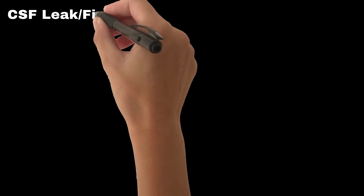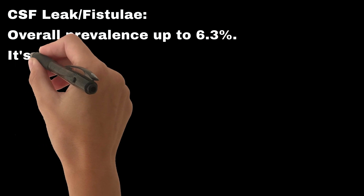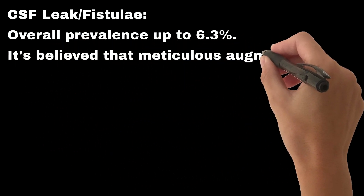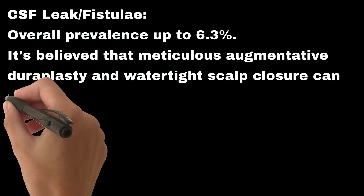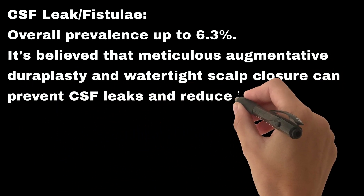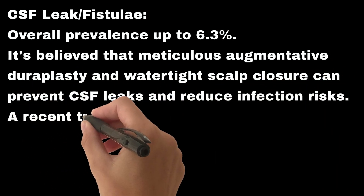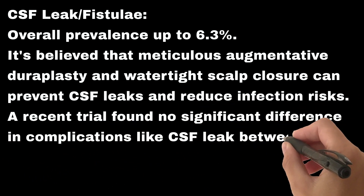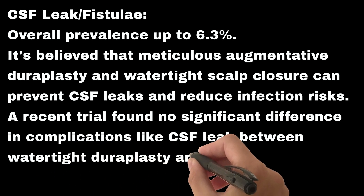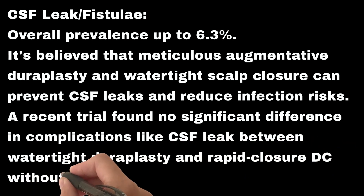Early complication #4: CSF leak and fistulae. Overall prevalence is up to 6.3%. It is believed that meticulous augmentative duraplasty and watertight scalp closure can prevent CSF leaks and reduce infection risks. A recent trial found no significant difference in complications like CSF leak between watertight duraplasty and rapid closure DC without it.